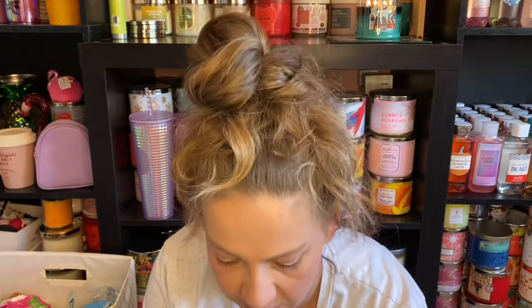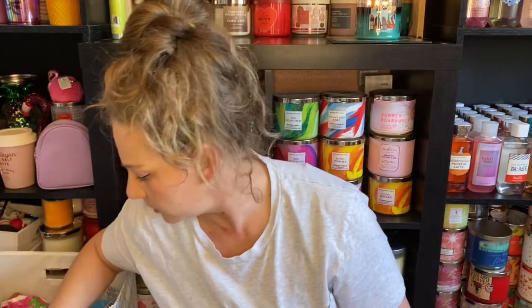I told her she didn't have much hand sanitizer and she doesn't go to Bath and Body Works much, so I gave her some of mine.